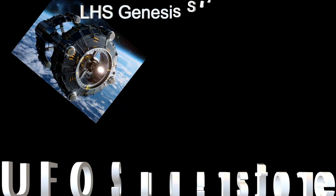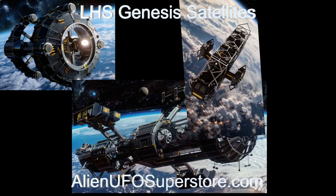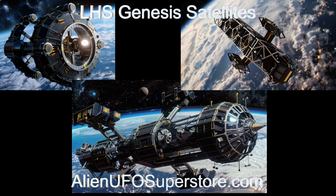Discover the enigma of the LHS Genesis satellites. Click the link in the description to learn more, and make sure to like and subscribe for daily discoveries of new and intriguing spaceships.